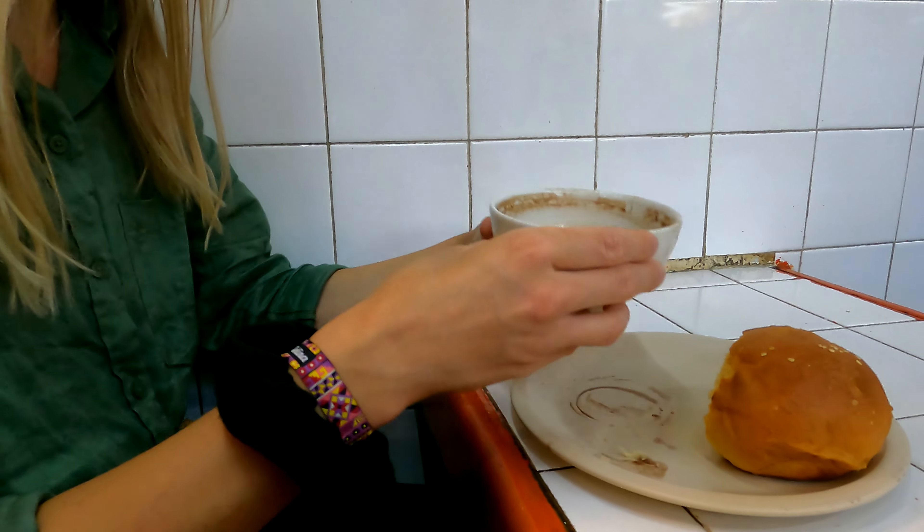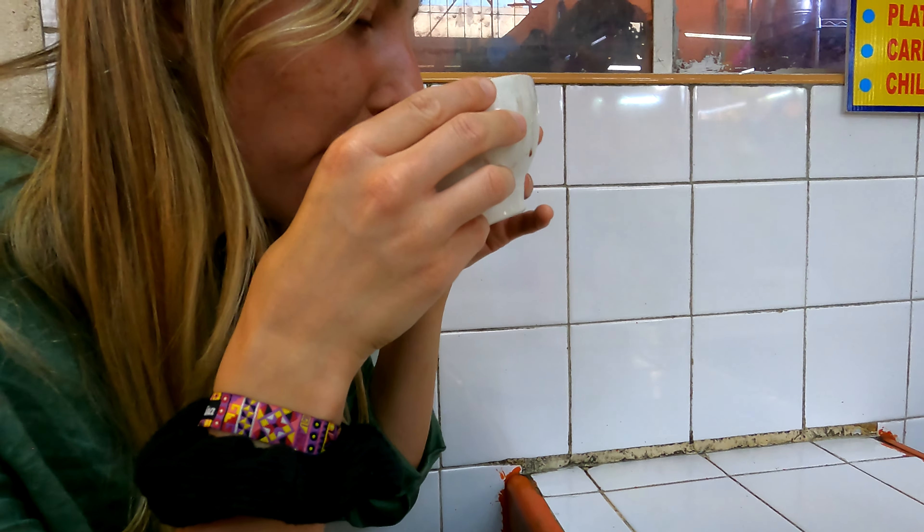One thing I don't understand here is that the hot chocolate is served with bread, but it seems like they all do that. Oaxaca is famous for its chocolate, and their hot chocolate is served with a lot of cinnamon — it's kind of spicy and sweet. It was really good. But the bread — we did not understand. Is it supposed to be a full meal? I don't know.